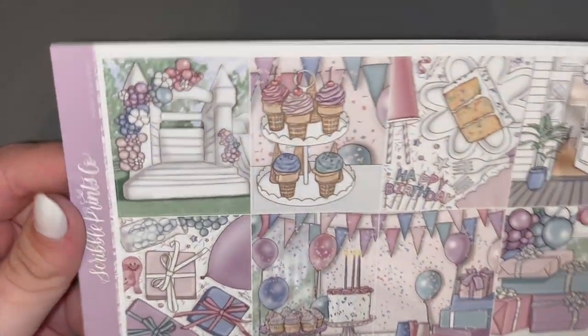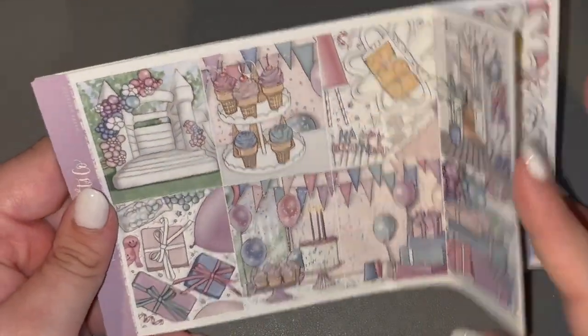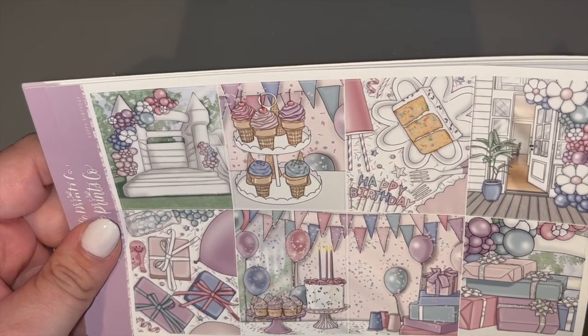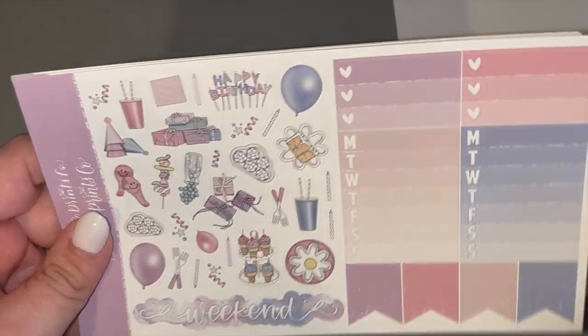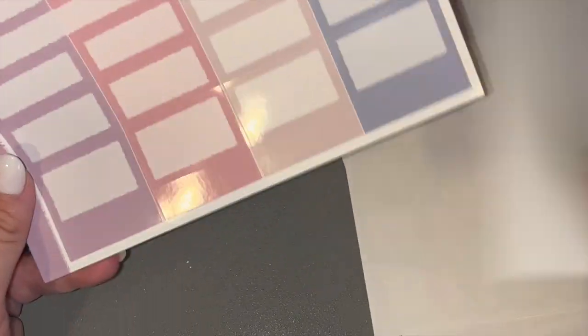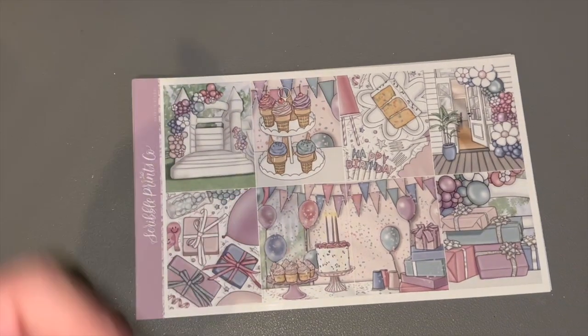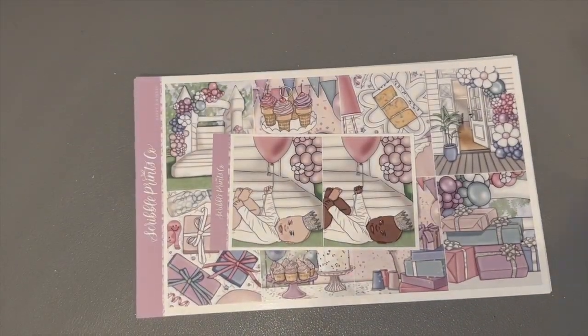August is just jam-packed with birthdays! For the week of August 7th to August 13th, that is my sister's birthday. I grabbed — what's the name of this kit? — Happy Birthday, just in her favorite colors. She loves purple and stuff, so this is perfect for her. I'm kind of going to have to negate some of the kids' stuff because it is like a kid's kit, but it's perfect for her birthday since we're doing a party on the 12th.